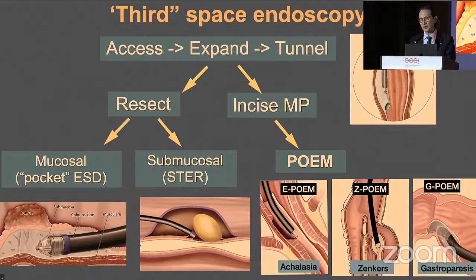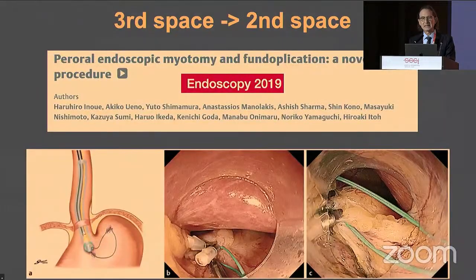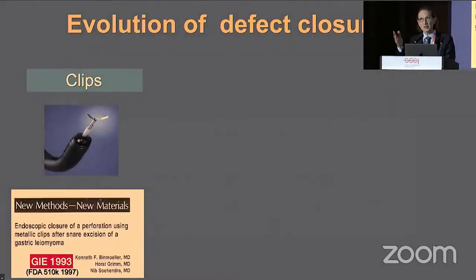We can also go even a layer deeper into the second space — this is NOTES. This was first reported by Inui, a great surgeon and pioneer of this area, where he performed a POEM procedure and then a fundoplication — something you've seen many times and pioneered here in India.